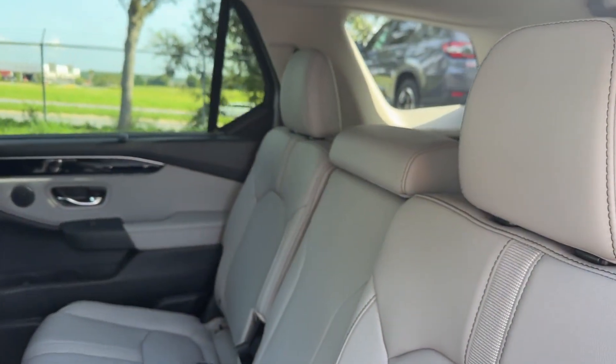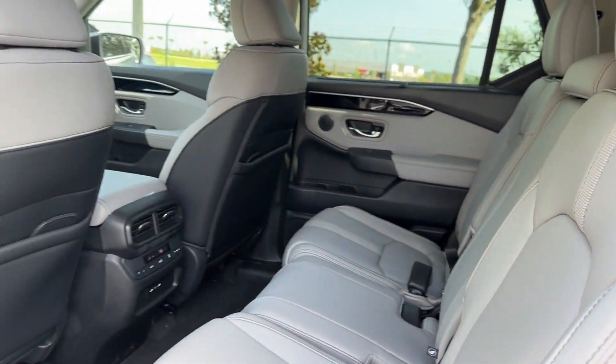Blind spot monitor. Parking aid sensor. Third row seating. Heated side view mirrors. Leather seats. Panoramic roof.